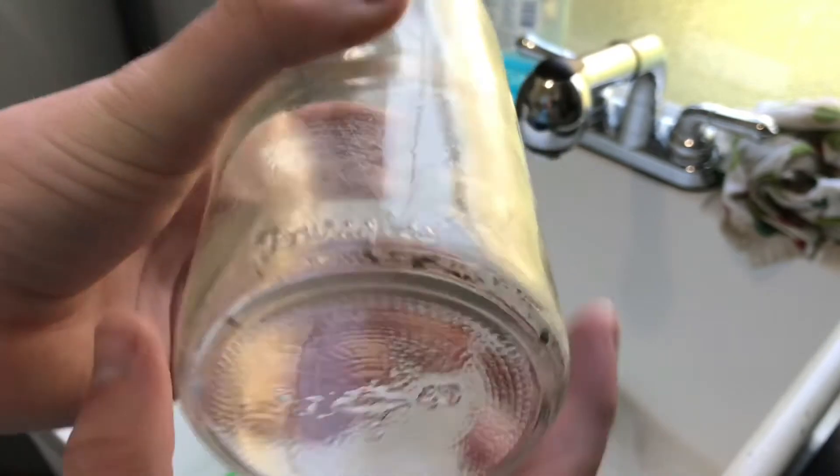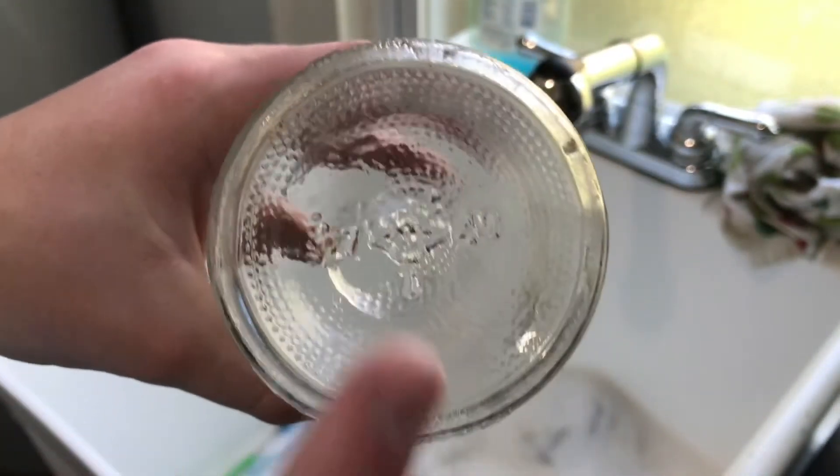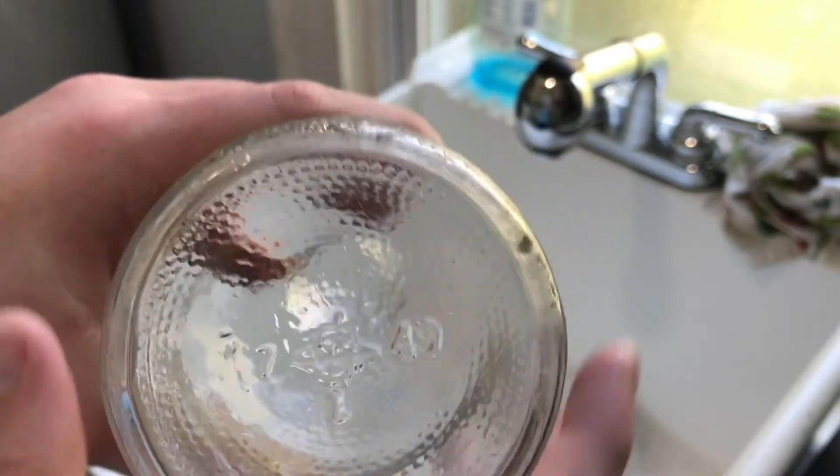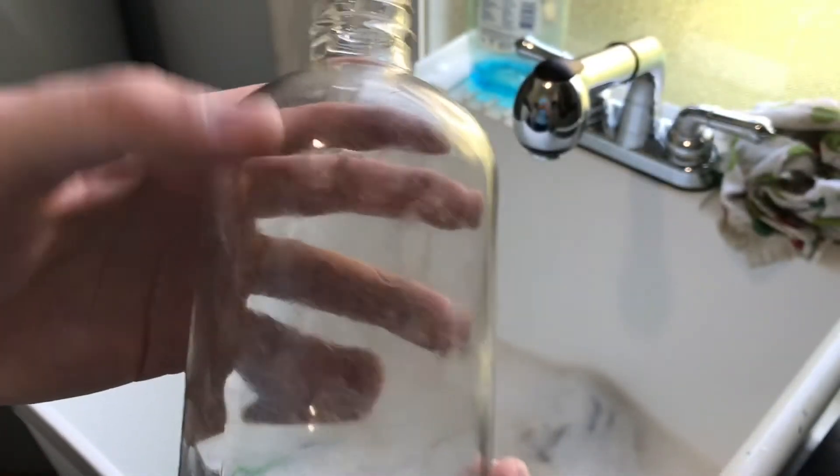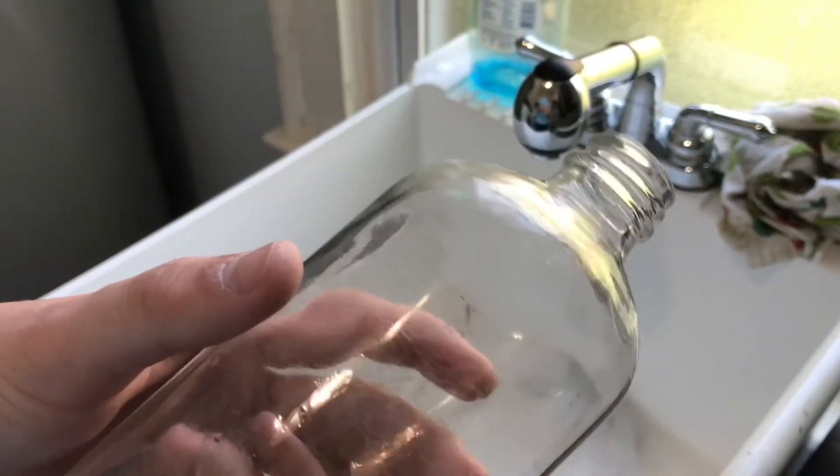You can see it's a Dura glass bottle, and my dad did some research. He said you can find the markings — it says 49 right there. So this bottle was most likely made in 1949, so that's a pretty good find in my driveway.